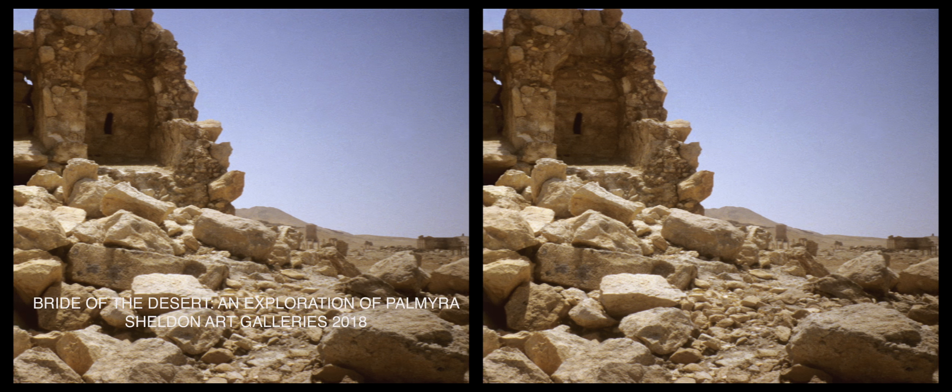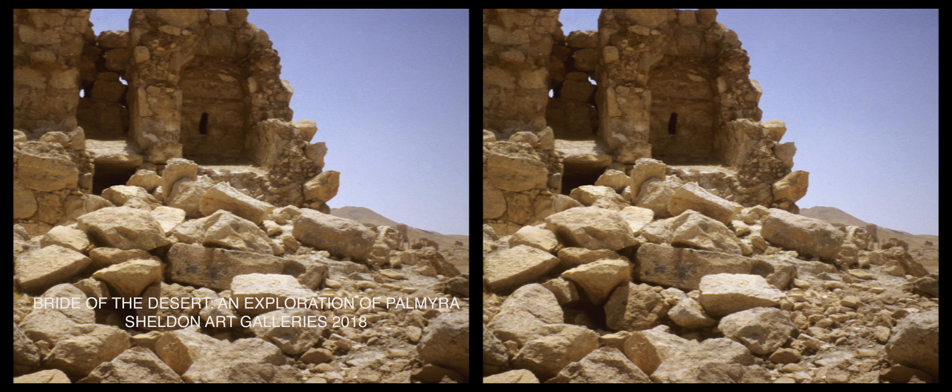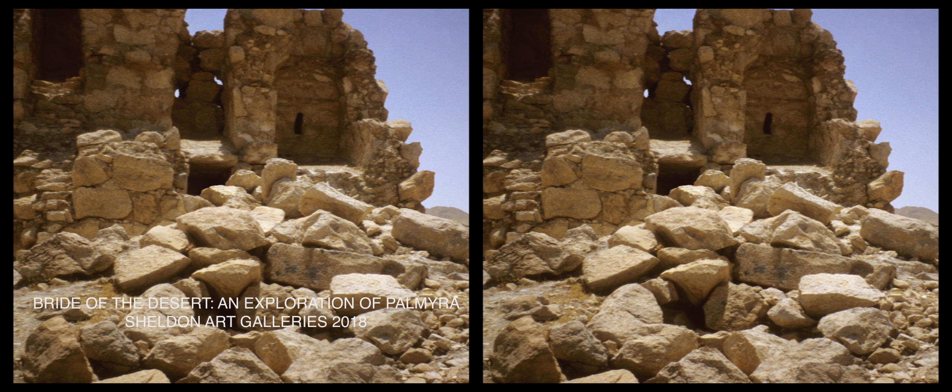These images give the viewer a sense of what it would be like to visit Palmyra. The first image shows the ruined tower tomb that's on the edge of the city, exposed to show the niches where the burials took place in ancient times.